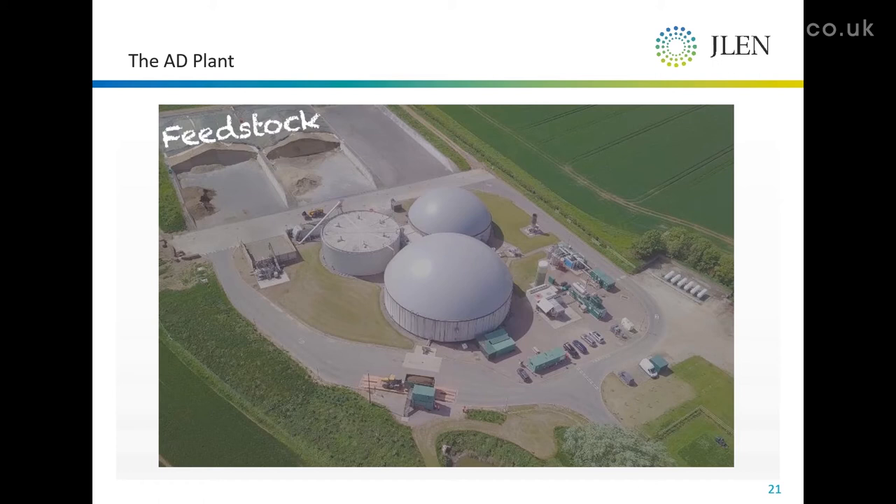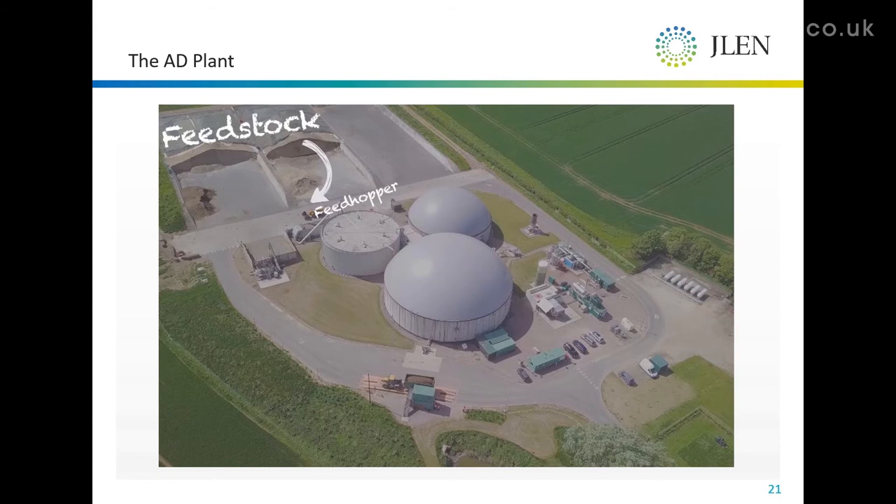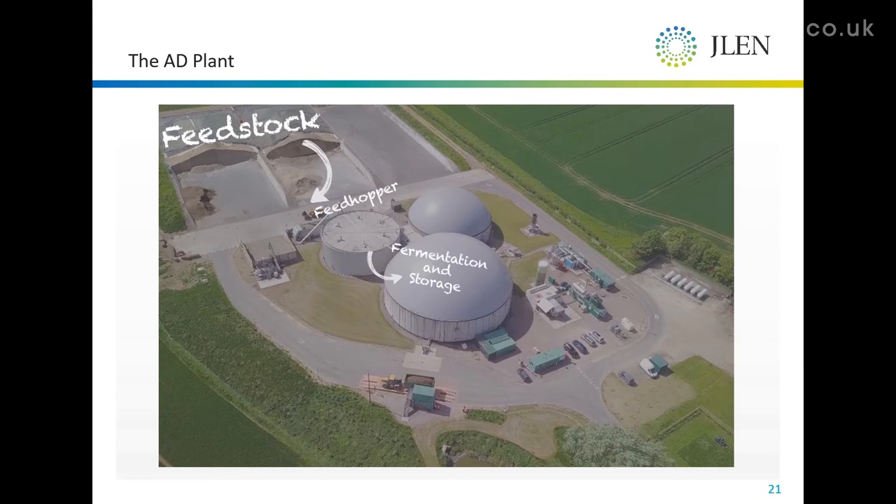It comes in at harvest, is laid down, rolled, sheeted and preserved. Then it's fed over the year into the feed hopper, which in turn draws it automatically on a 24/7 basis into the plant where it will ferment.